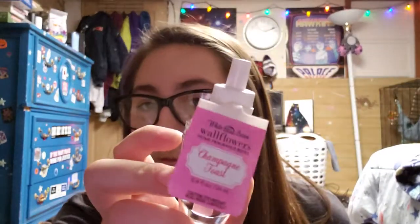And then I have champagne toast, another favorite of mine — one of my favorites, actually. The notes are bubbly champagne, sparkling berries, and juicy tangerine. Love this one.